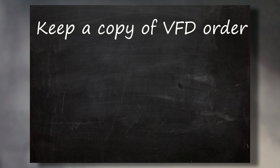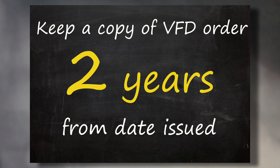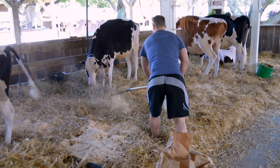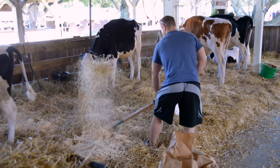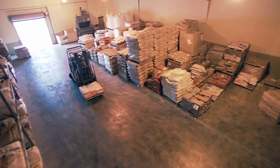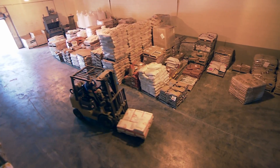You must keep a copy of the VFD order for at least two years from the date it was issued. You can obtain the feed once the distributor has received a copy of the VFD order. The distributor cannot release a VFD feed to you unless it has received a copy of the signed VFD order from your veterinarian.